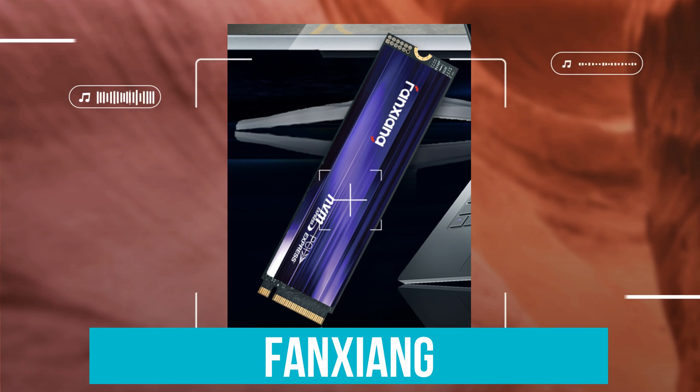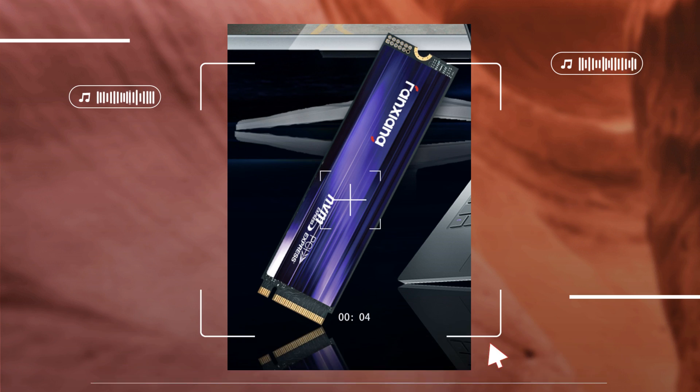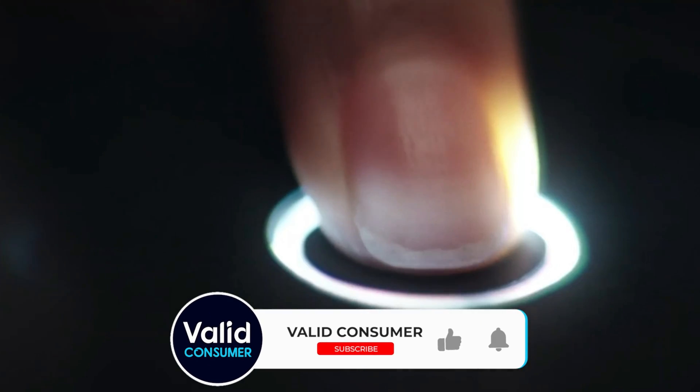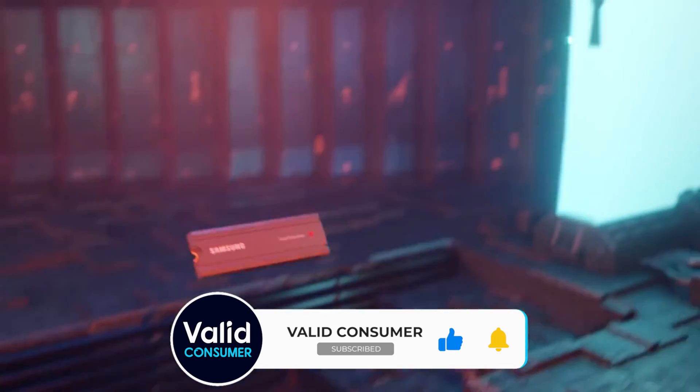Thanks for tuning in, and a huge shout-out to our sponsor Fanxiang for making this episode possible. If you found this guide helpful, make sure to hit that like button, subscribe for more content, and ring the bell to stay updated on all the latest in tech and gaming. Your next upgrade is just a click away. Happy gaming!